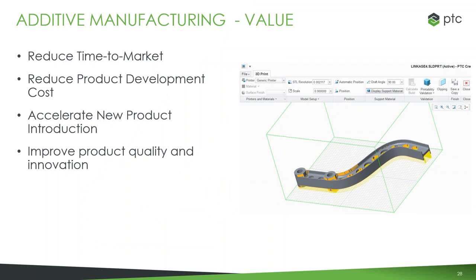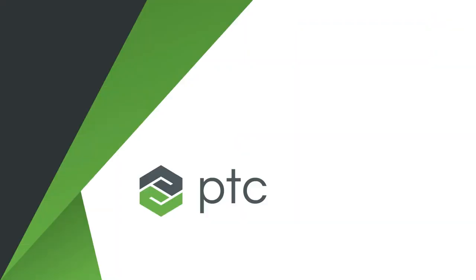To recap some of what we've seen: the value that this can really bring to designers looking to get into additive manufacturing is, number one, it can help save you time. You're not trying to make those lattices by hand, and you don't necessarily have to do a bunch of different outputs — you can just connect directly to the printer. And of course, if you're saving time, you're reducing your development costs, accelerating your ability to create new products, and because of the ability to look at those build directions, improving your quality and your innovation.